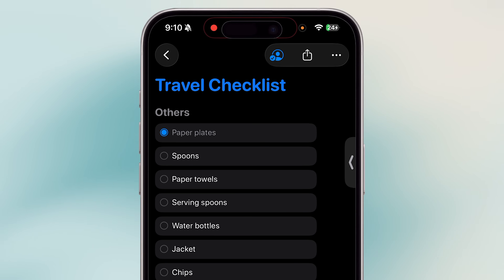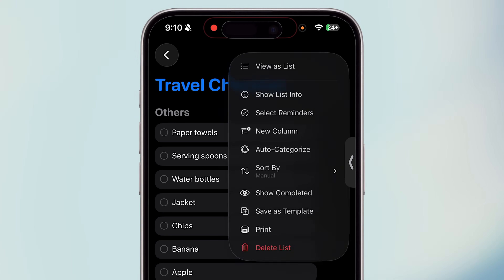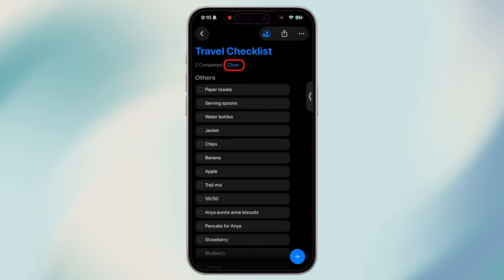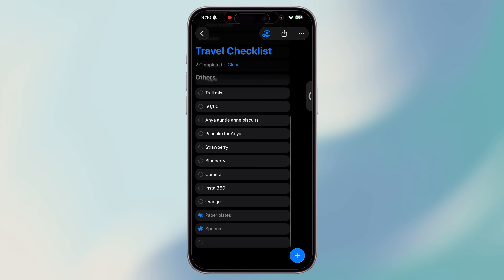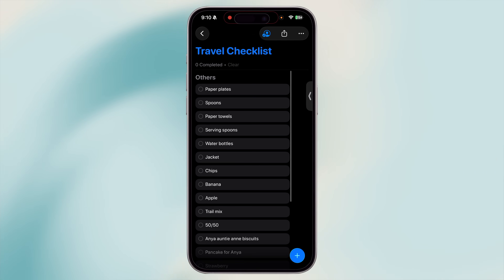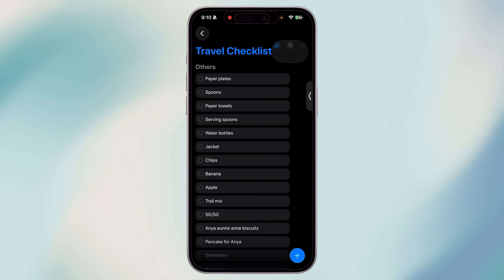Sometimes it feels motivating to go back and see how many tasks you've actually finished, or maybe you want to bring one back for reference. By default, completed items disappear from your active list, but you can easily view them. Open a list and tap the three-dot menu, then select Show Completed. At the top you'll see how many items you've completed, and you have the option to clear them all. Scroll to the end to see every completed task. Tap any item to restore it back into your active reminders, and if you want a clean view again, tap the three dots and choose Hide Completed.